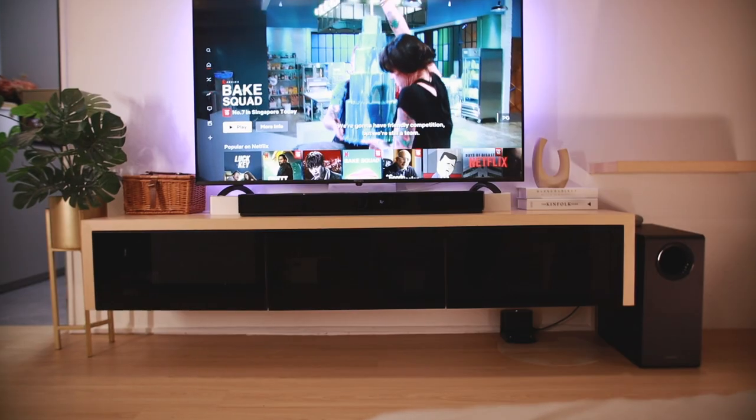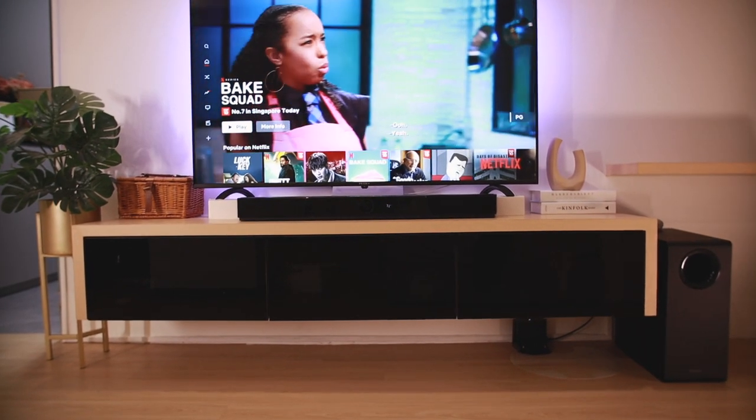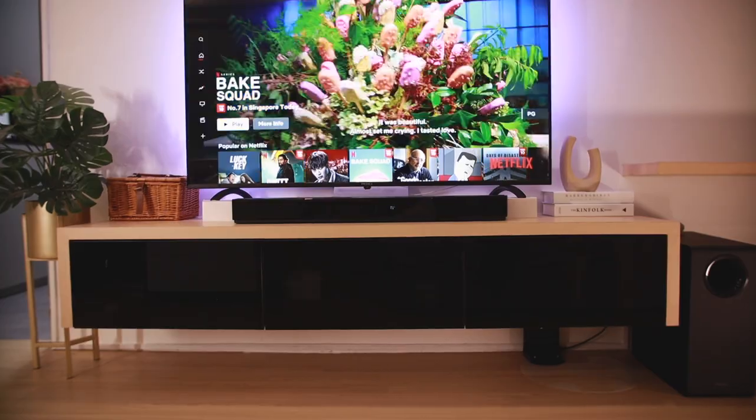Sean educated me that if you have a proper soundbar, this volume issue won't be a problem. After we started using this soundbar from Creative called the Sxfi Carrier, we no longer face the issue of constantly adjusting the volume. We've been using it for about two months now, so it's an appropriate time to do a review and recommend it to you guys.